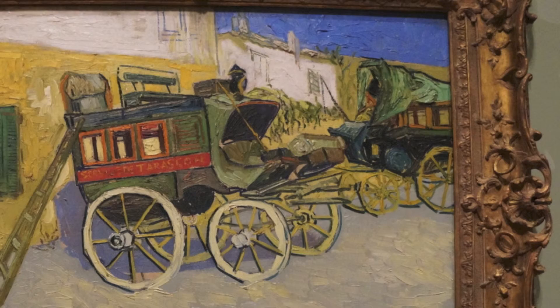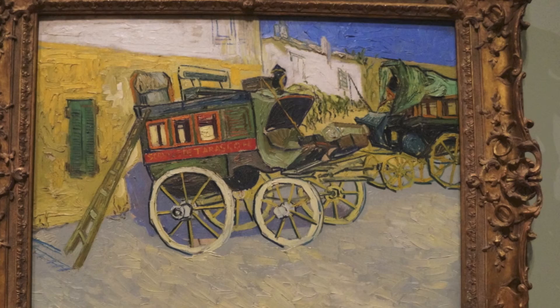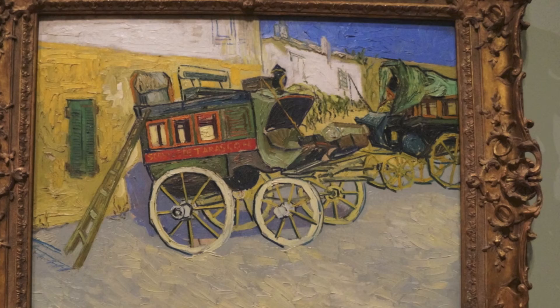In Van Gogh's painting, the stagecoaches seem to be facing each other in an intimate conversation. This is relevant to the many advancements in technology during the modernist period, where the stagecoach was replaced by a more effective mode of transportation, such as the train.